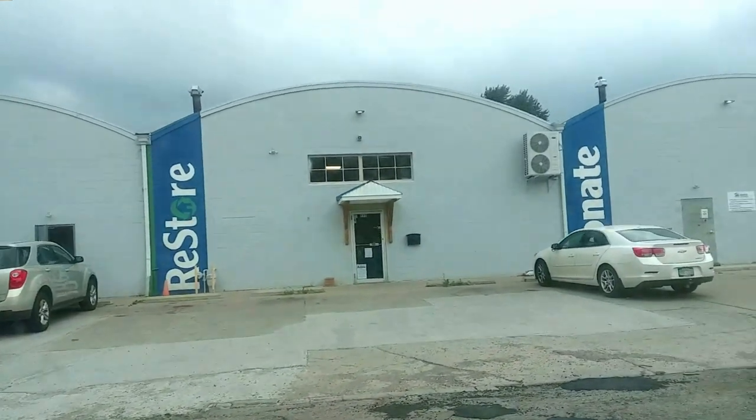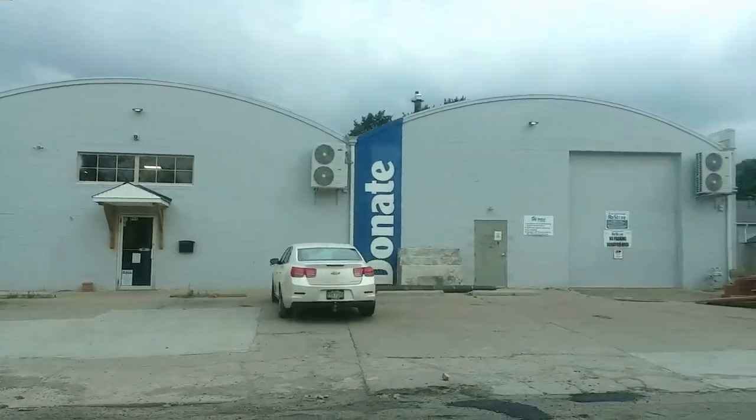I'm on a mission to zhuzh up the bathroom and redecorate the living room, and that means regular thrift trips to ferret out what I need. And while I'm there, I might as well look at everything. For today's haul, I was in Lancaster, Ohio. My first stop was the Habitat Restore, and this was my first time in there.